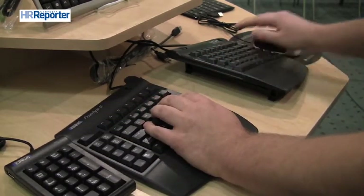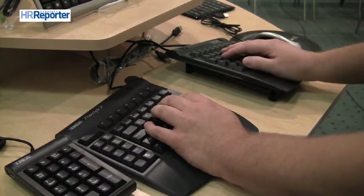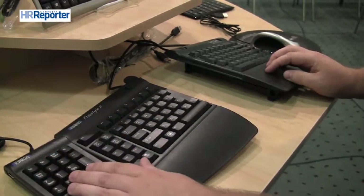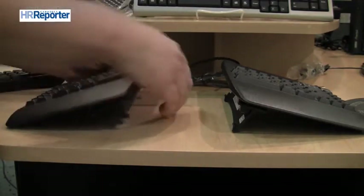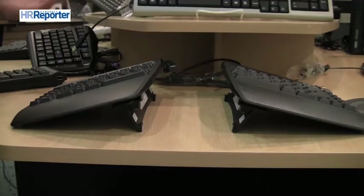You're still achieving the goal of reducing the reach to the mouse because the mouse is immediately to the right of the keyboard. If you require a 10-key numeric keypad, you can put it immediately to the other side of the keyboard. Another innovative feature is that different people require different angles of support — this keyboard has a tenting accessory that will tent the keyboard at a 15, 10, or 5 degree angle.